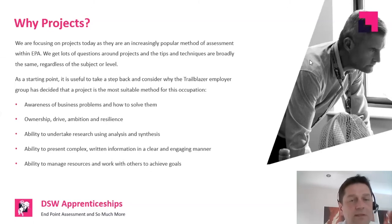The key things are: the apprentice can demonstrate an awareness of business problems and what they can do to help solve them; the apprentice demonstrates ownership, drive, ambition, and resilience — these behaviors are very common across standards. A project is a perfect way to demonstrate resilience. So if an apprentice asks whether they've shown the assessor they've been resilient — if not, they can go back and say: 'I faced a challenge I didn't expect, and this is what I did about it and this was the outcome.' Understanding why we have a project and what it's seeking to assess is really important.